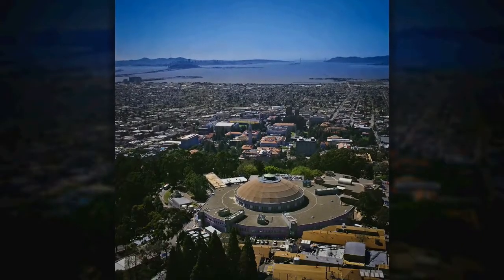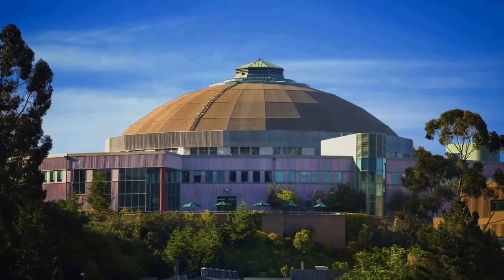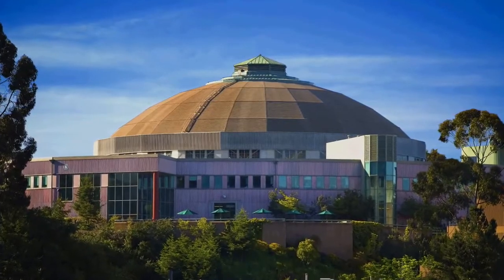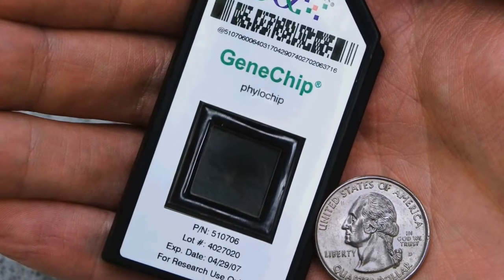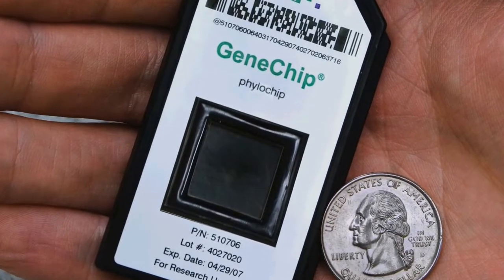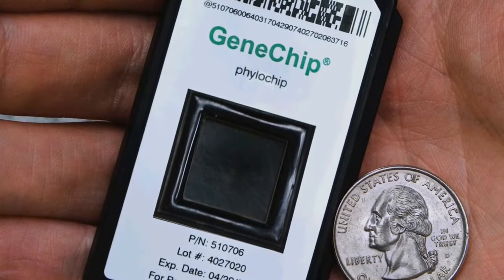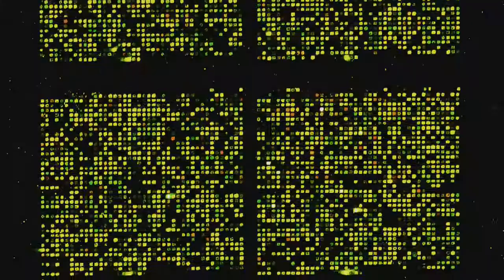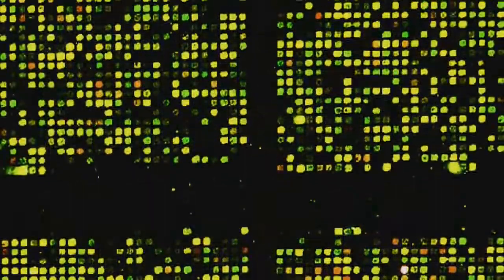Initially developed by the Lawrence Berkeley National Laboratory to scan airborne microorganisms, scientists like Dr. Kellogg now use the phylochip to identify the types of bacteria found on coral DNA samples. On those tiny glass slide chips, robots spot little dots of DNA corresponding to about 50,000 different bacterial types.